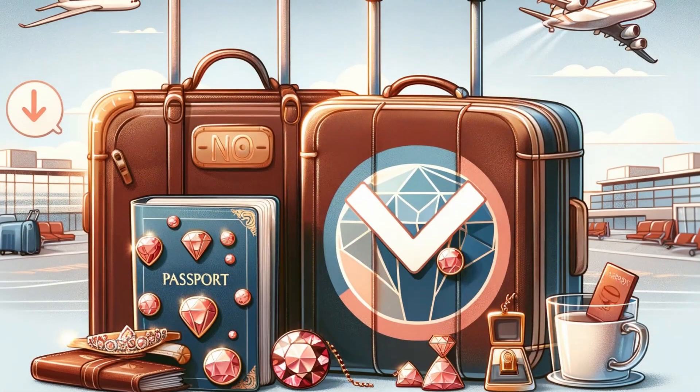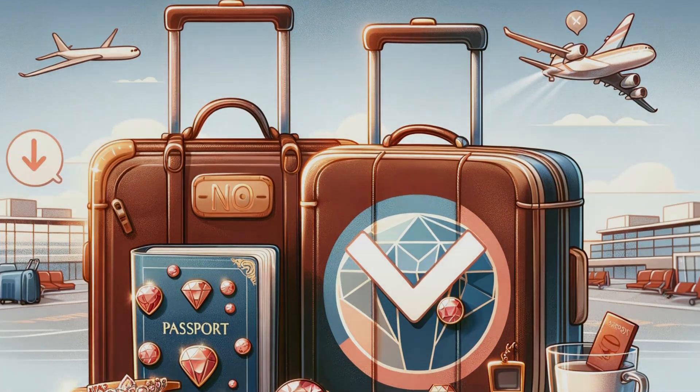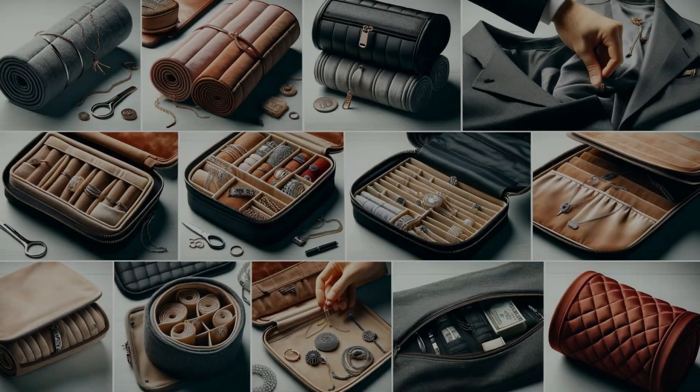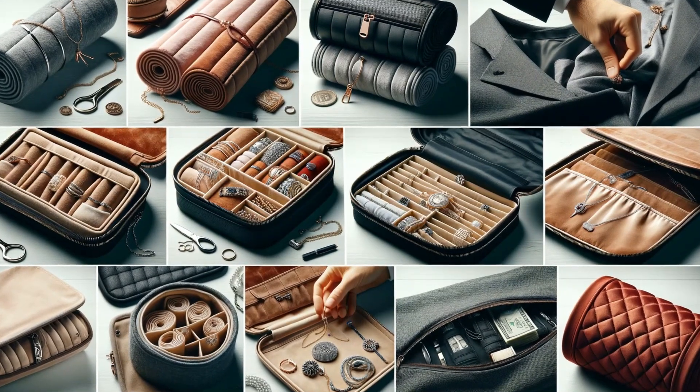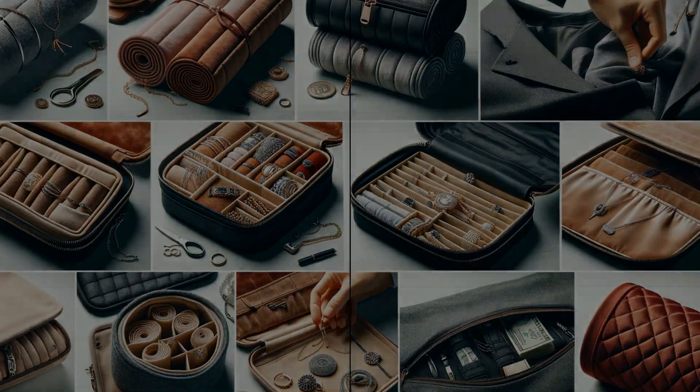While it might be tempting to wear your jewelry, keeping it off during transit can prevent loss and unwanted attention. Once you've reached your destination, befriend the hotel safe — it's the perfect spot to keep your gems secure when you're not wearing them.